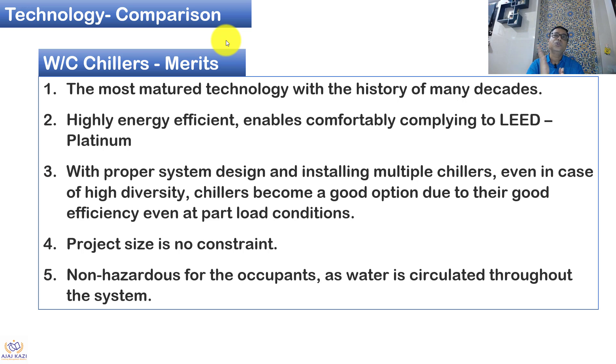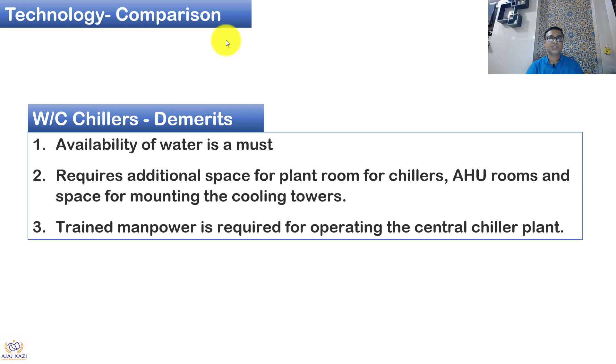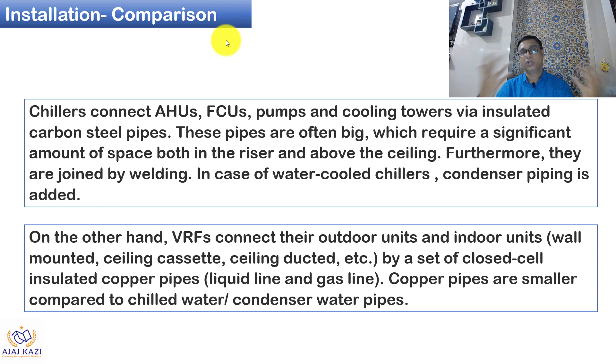Let us look at the merits of water-cooled chillers. It is a proven technology for over many decades, highly energy efficient, and you can achieve a LEED rating up to Platinum. With proper system design, we can always get higher diversity and run the chiller at very good efficiency in part load conditions. Project size is not a constraint, and there is no hazardous component in the air conditioning area since water — which is non-hazardous — is circulated. Demerits include water availability, since water has become scarce. It also requires a plant room, AHU rooms, and a cooling tower, all of which require space. Skilled and trained manpower is needed to operate the system.